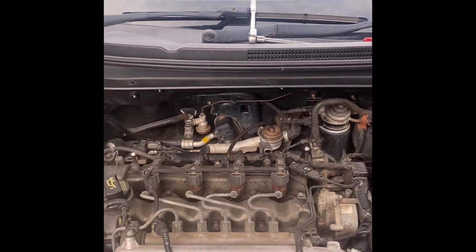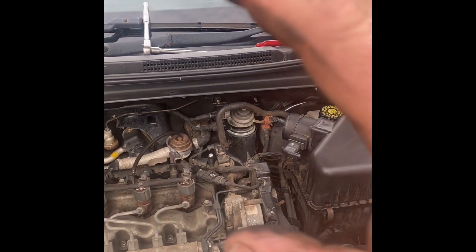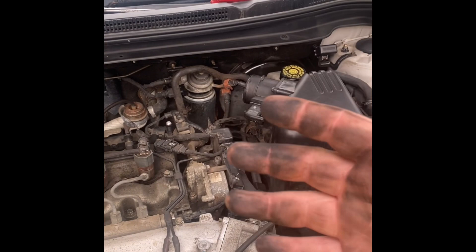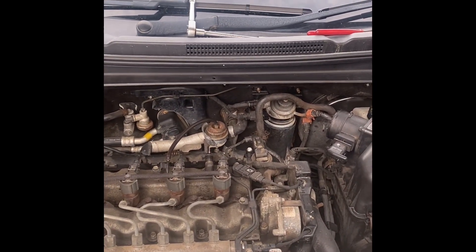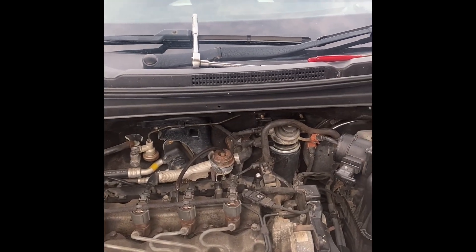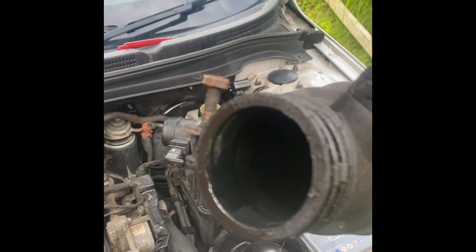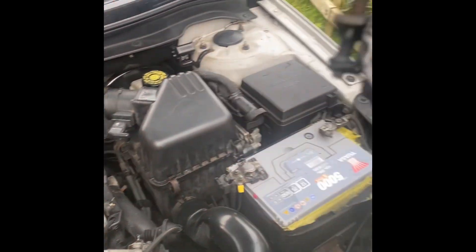As if by magic, engine covers off, air pipes off. Forgive the dirty hands, I do usually wear gloves but I've run out. Turbos are quite easy to diagnose: one, no power; two, blue smoke, which means it's burning oil. Also, a lot of oil in that pipe as well, and when I took this pipe off, a little nut fell out - it's gone down into the depths.